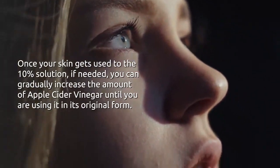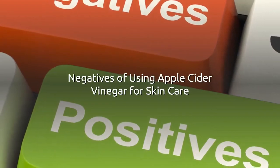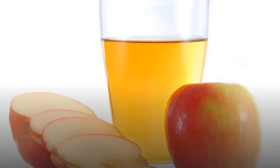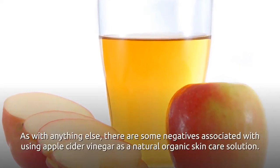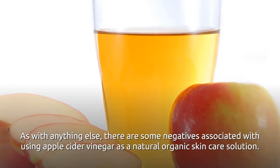Once your skin gets used to the 10% solution, if needed, you can gradually increase the amount of apple cider vinegar until you are using it in its original form. As with anything else, there are some negatives associated with using apple cider vinegar as a natural, organic skincare solution.